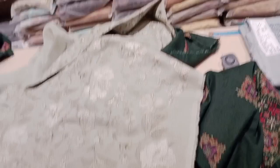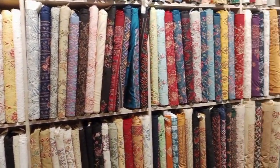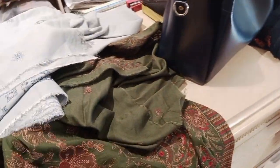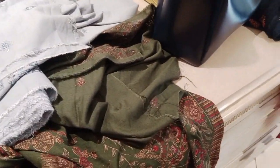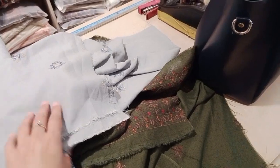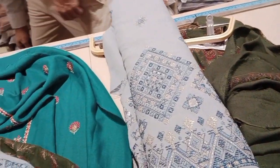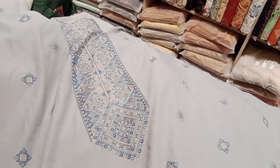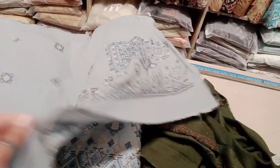Yeh dekhiye sara unka khaddar aur karandi ka section hai. Karandi mein aap logon ko light karandi bhi milegi, moati wali karandi bhi milegi. Aur formal mein agar aap log chalye to they have their karandi suits along with their shawls, and beautifully they are embroidered.